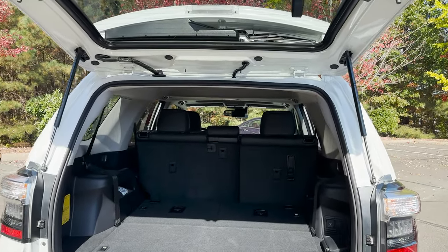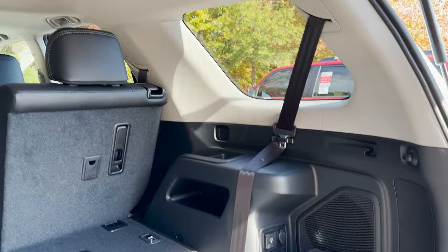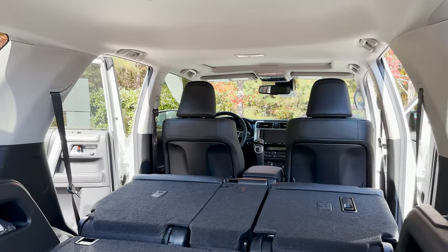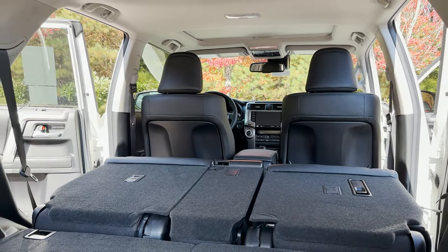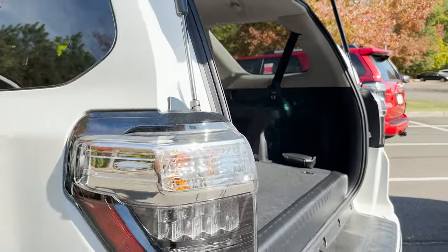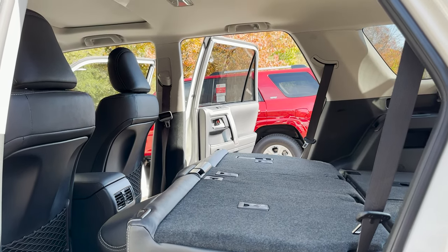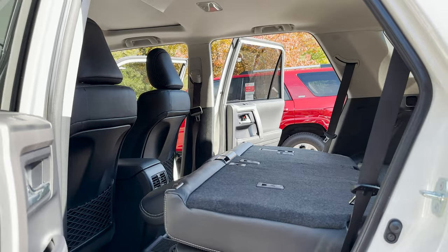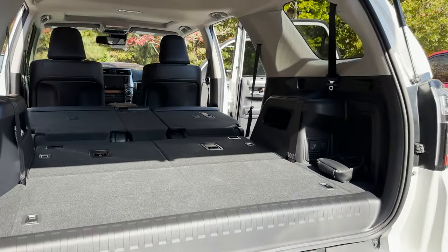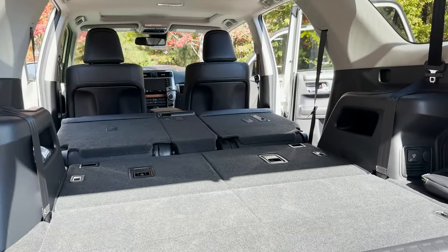When you get the third row seat option - choice number three - it makes things simpler and more convenient, but perhaps even more complicated, because we're giving away some space while adding space in certain regards. When the seats are folded down, the seats are relatively flat. I feel like they sit up a little bit higher, though. We've got all this space it seems, but remember, this extends up to fit those third row seats.